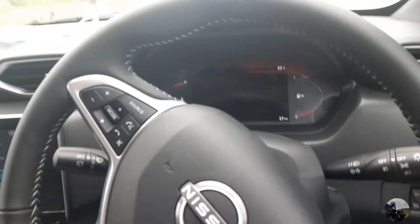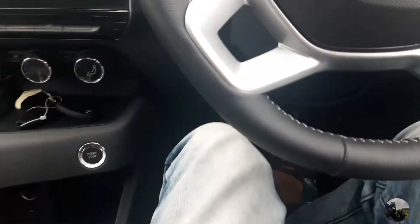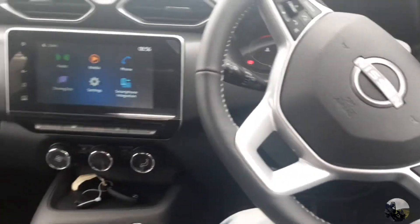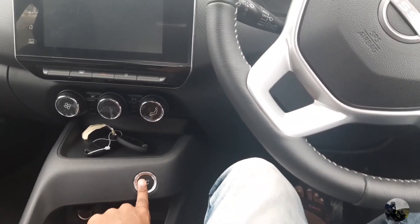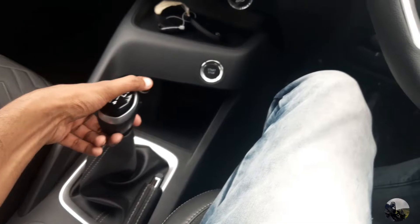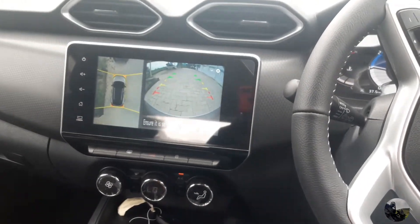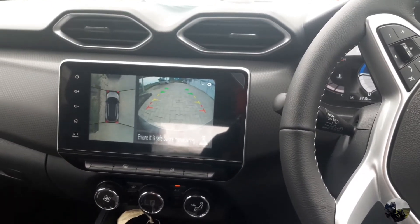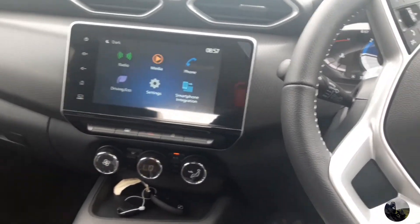There is a reverse camera. I'm going to go to reverse and go to the handbrake. I'm going to reverse and go to the left. The reverse is on — it's a sensor. The front is off.